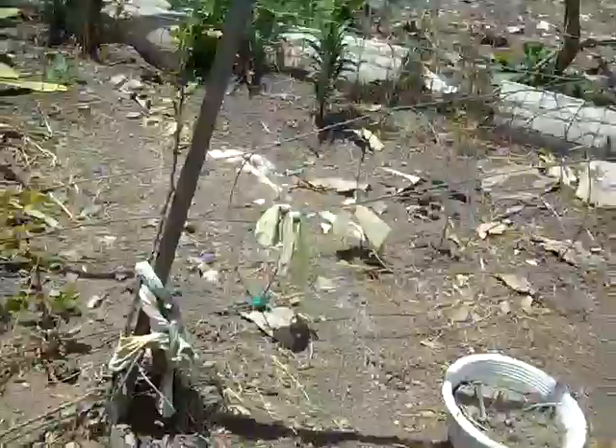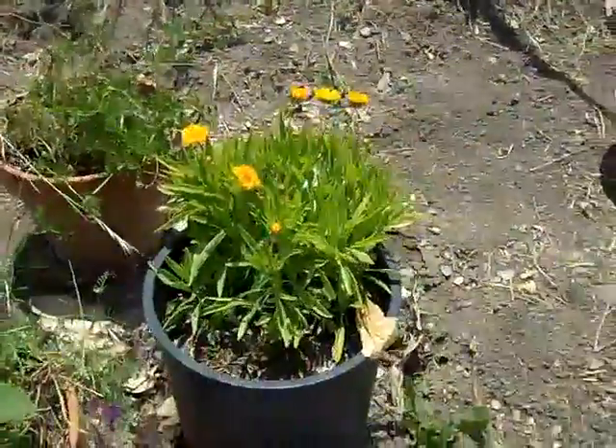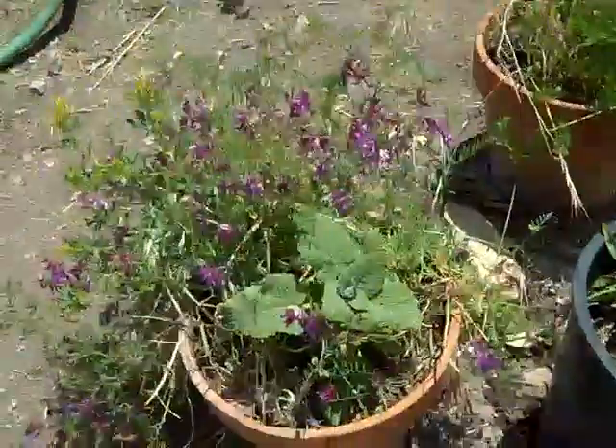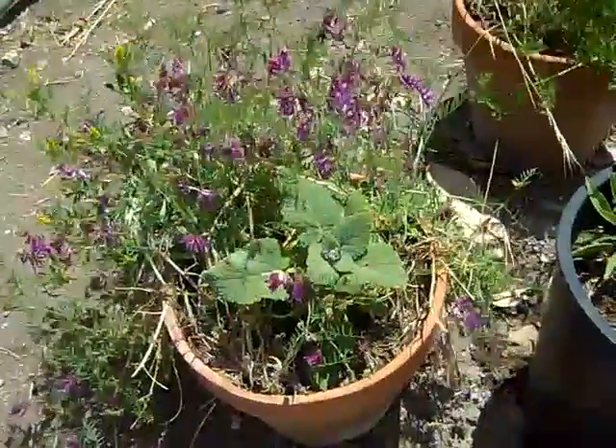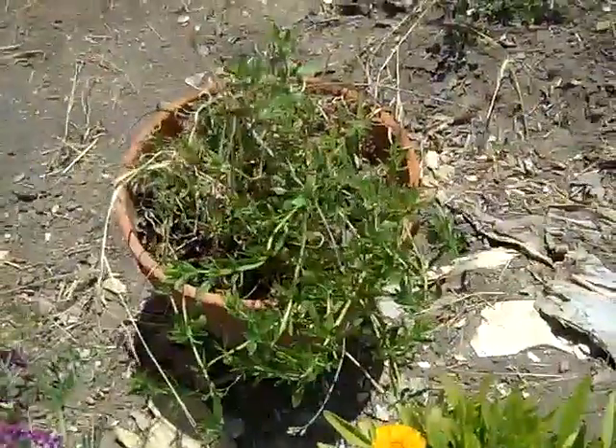And next to that we have part of what's left of my herb community: the calendula, and I believe this is a clary sage. And next to that is a hyssop plant.